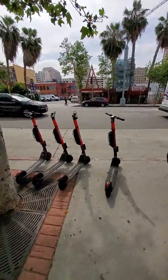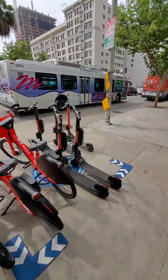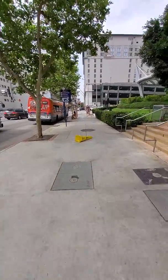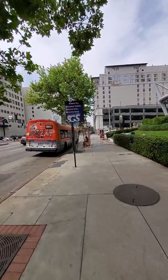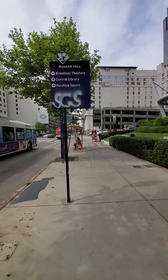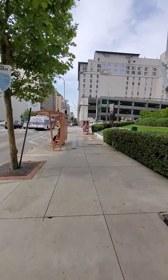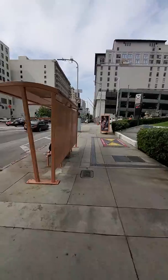Here are some more of those electric scooters and electric bikes I was telling you about. Looks like we're entering the Bunker Hill area. To the left you can find the Broadway theaters; straight ahead is the Central Library and Pershing Square. But I really want to get to downtown — let's see which street we want to take.